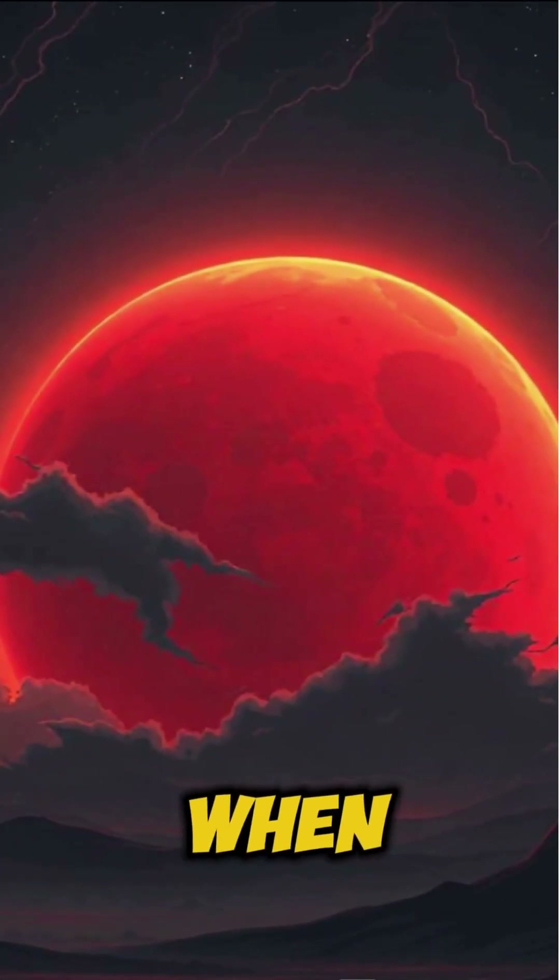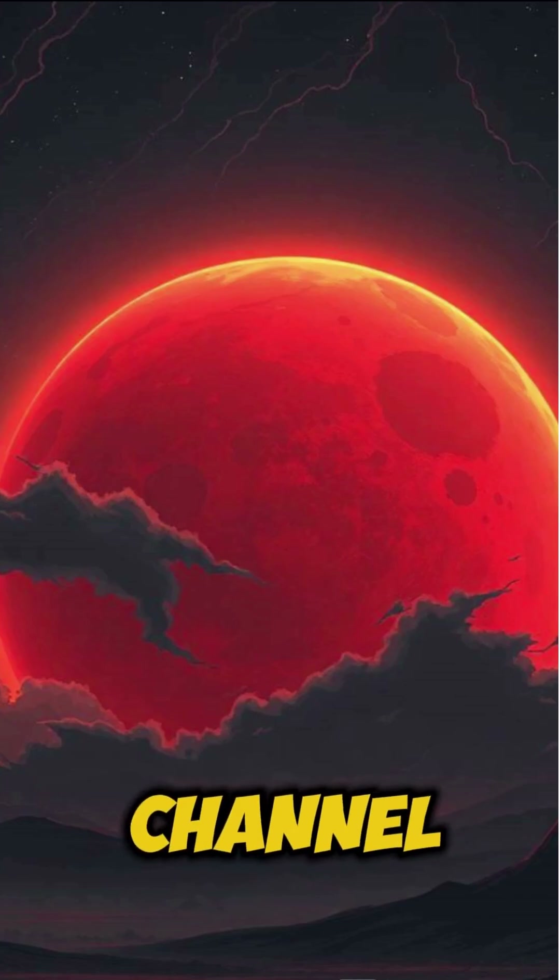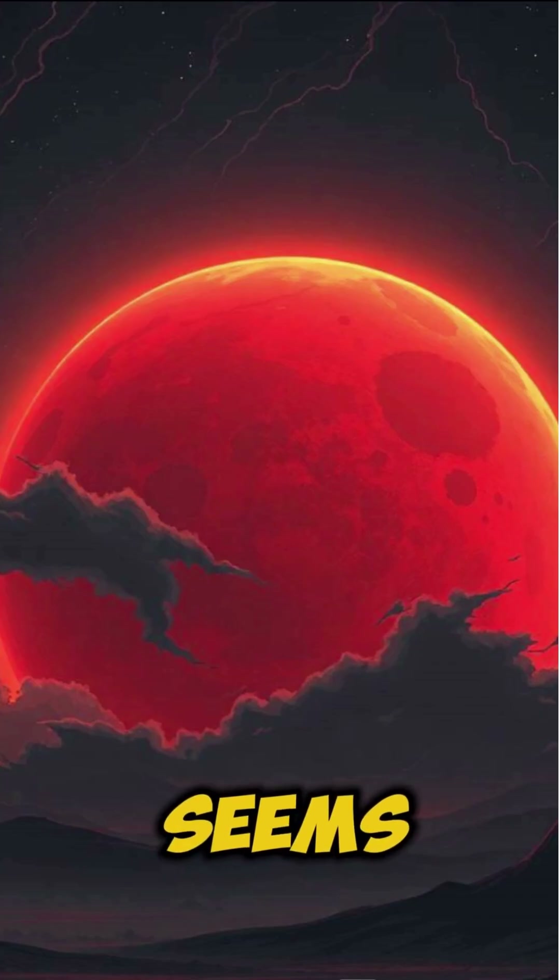Fact number four. When Mars is opposite the sun, it can look twice as bright and red. Your brain thinks the red channel is closer, so it seems jumbo-sized.